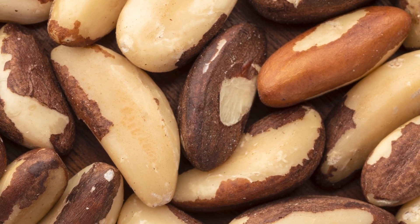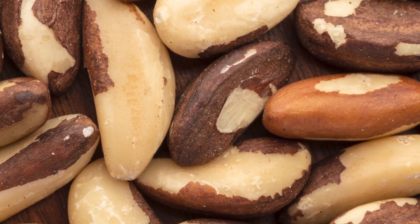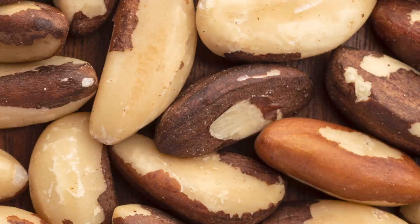Here's what I would recommend: start consuming two Brazil nuts per day. You could take a little bit more — maybe up to four — but I wouldn't take more than that, because you can have problems with a deficiency of selenium and also a problem if you have too much selenium. You just need the right amount.